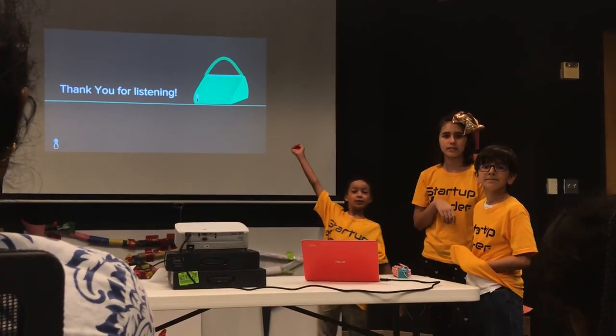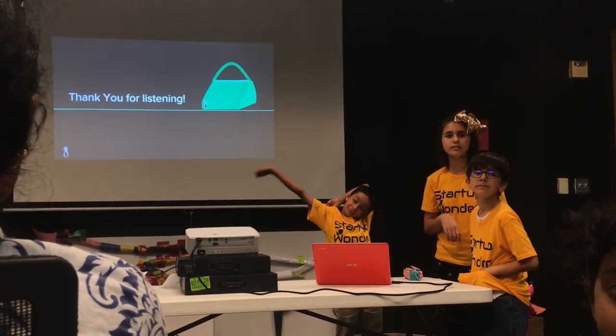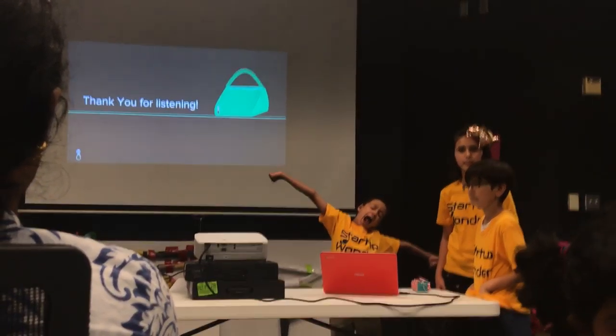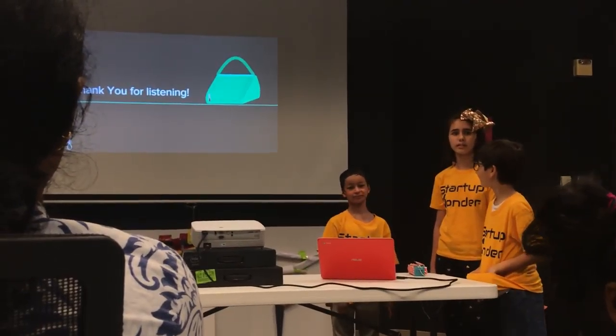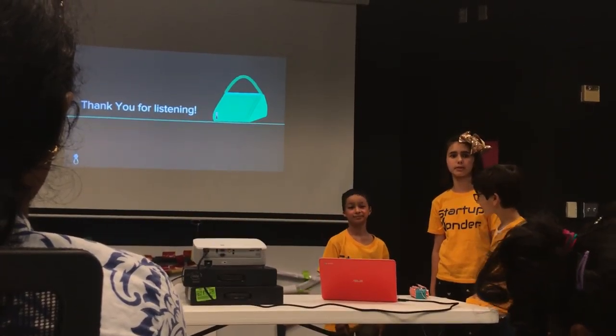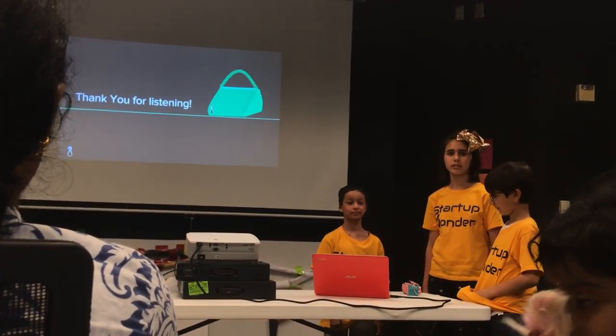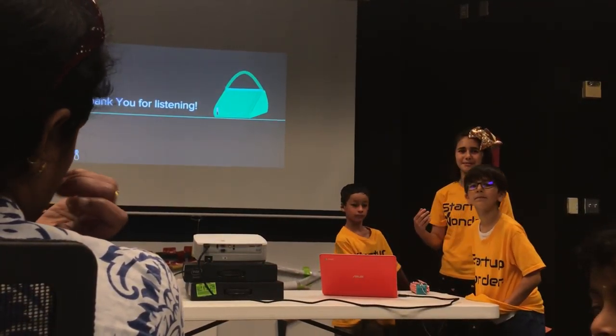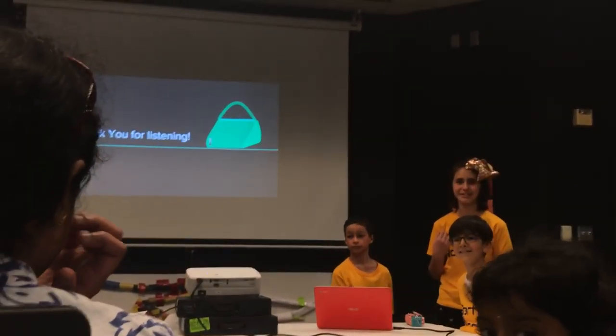Is there a difference between your purse and your backpack? Do you have a price difference? Yeah. So what's the difference between the backpack and the purse? The backpack is a backpack and the purse is a purse — that's the difference. They have a price difference.